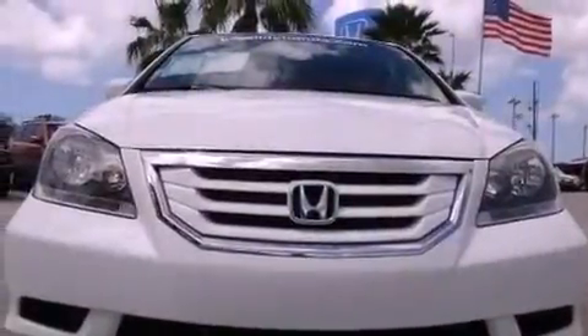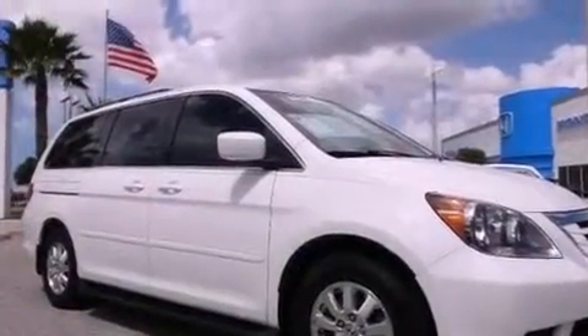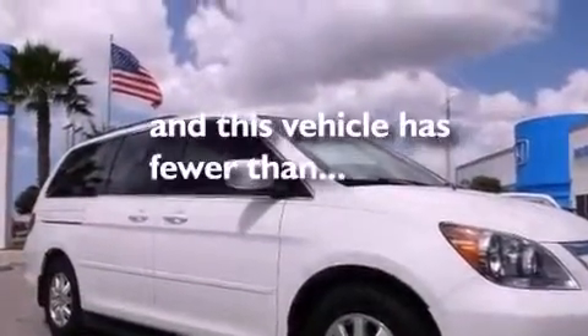Additional features include leather seats, a rear spoiler, an illuminated driver side vanity mirror, stability control, dual power seats, and this vehicle has less than 52,000 miles.